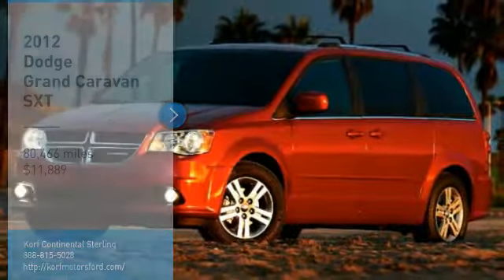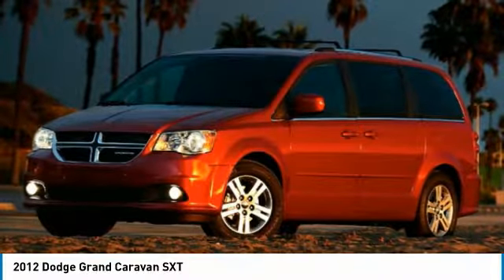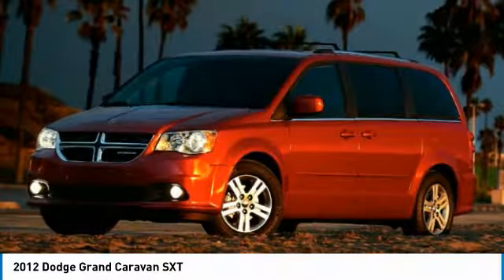Take a ride in a 2012 Grand Caravan. The Dodge Grand Caravan received the government's highest front and side crash rating of 5 stars.